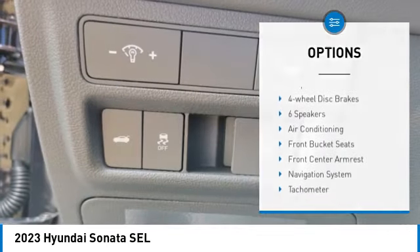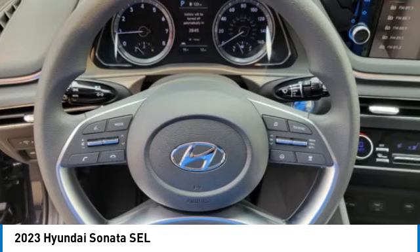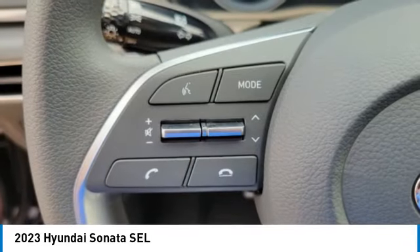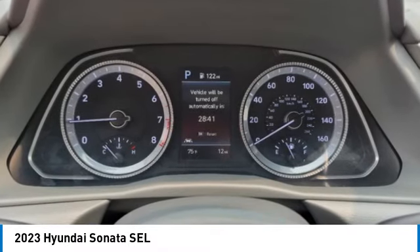Mud guards, four-wheel disc brakes, rear window defroster. If affordable style and reliability are what you're looking for, this vehicle couldn't be more perfect. Drive it today.